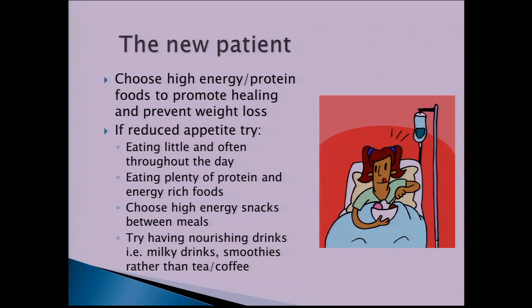As you come out of surgery, choose high-energy, high-protein foods to aid recovery, promote healing, and prevent weight loss. Most patients initially have a reduced appetite and may struggle to get enough calories and protein, so it's important to eat little and often — four to six smaller meals per day. Aim for high-calorie snacks between meals, and consider more nourishing drinks such as milky drinks and yogurt drinks rather than filling up on tea, coffee, or water.